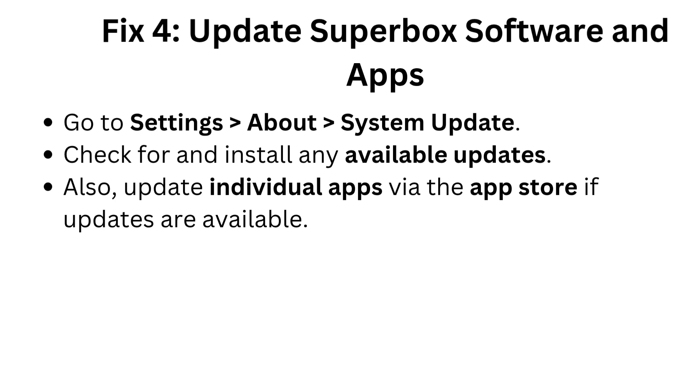Fix four: update Superbox software and apps. Go to Settings > About > System Update. Check for and install any available updates. Also update individual apps via the app store if updates are available.